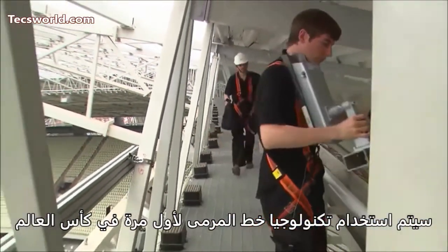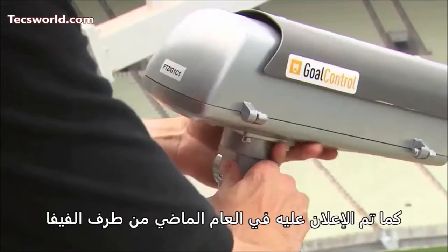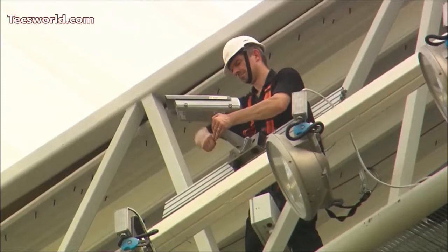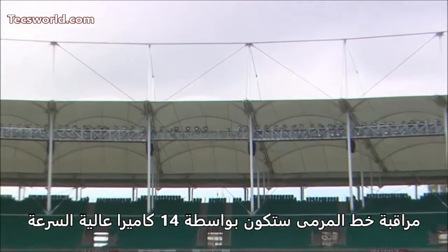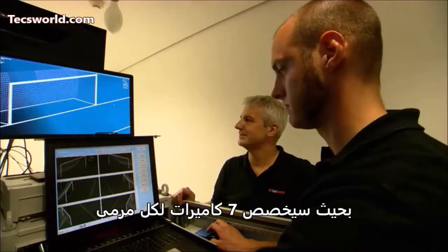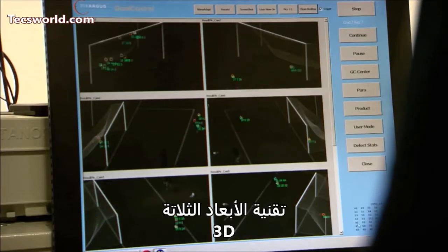Goal-line technology is on track to feature at the FIFA World Cup for the first time, after FIFA confirmed the appointment of Goal Control as the official GLT provider for the tournament. Goal Control is equipped with 14 high-speed cameras located around the pitch, with seven cameras focusing on each goal mouth. The ball's position is continuously and automatically captured in 3D.